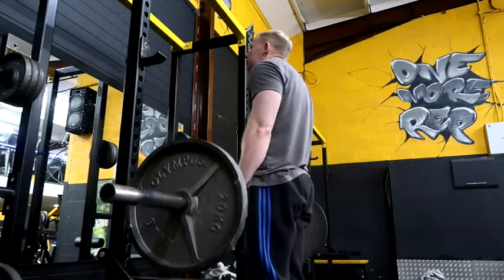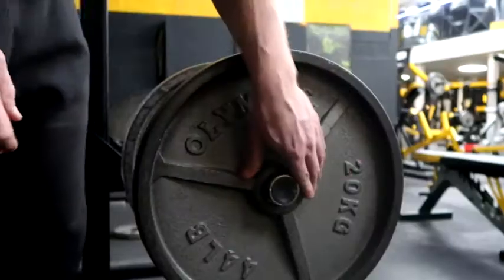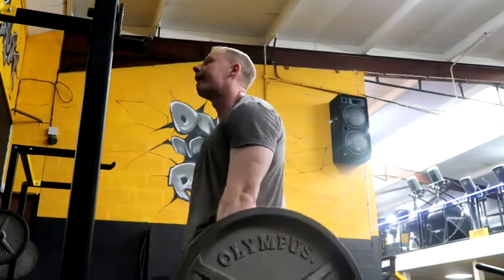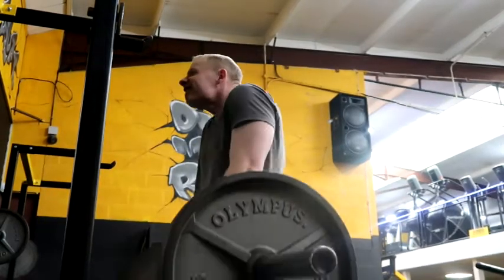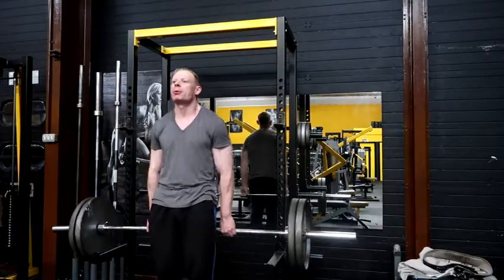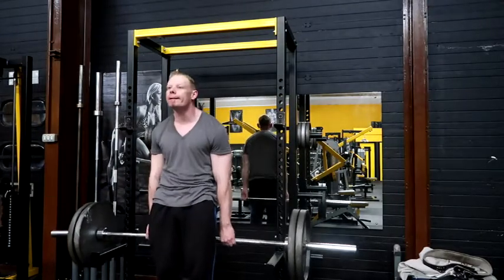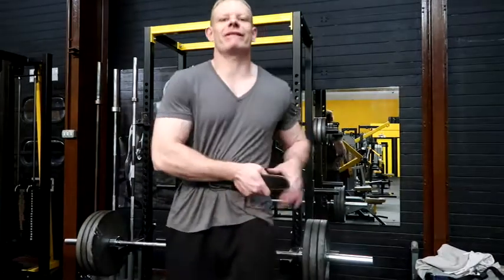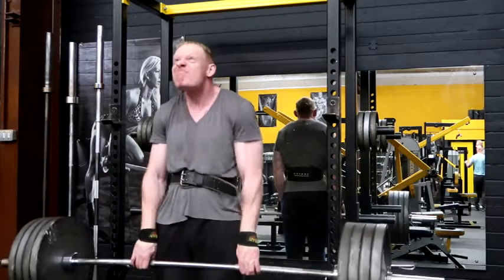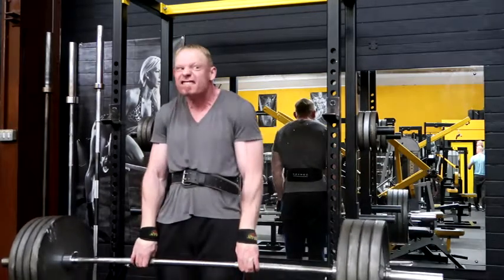Now onto barbell shrugs — my final exercise to complete the shoulder routine. Up the weight slowly, wear a belt on your heavy set. You can do them front, you can do them back, you can also use dumbbells, cables, or various machines, but today I'm showing my favourite. Working up in weight, keeping the belt on and the form good — big squeeze at the top, but it's also about bringing the barbell all the way down to stretch the shoulder out.